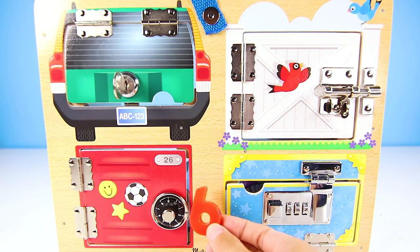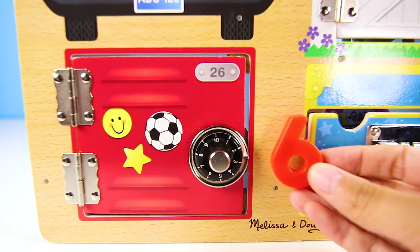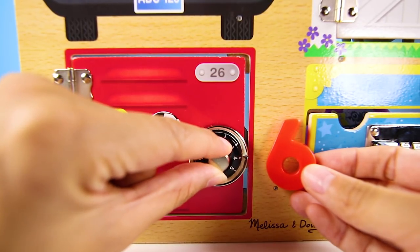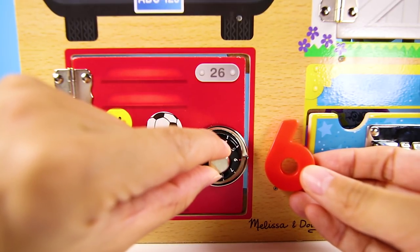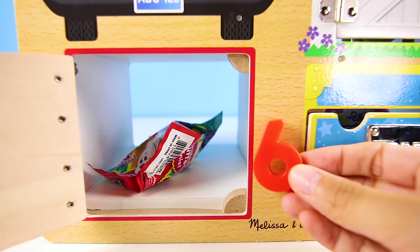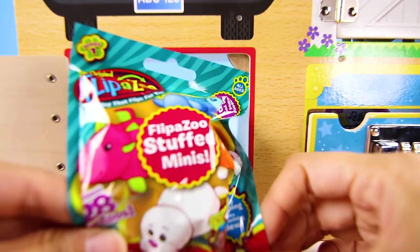Hmm, maybe it's a secret code. The 6 is a red color, so maybe it's a clue to this red locker. 1, 2, 3, 4, 5, 6 — it worked! But wait — Rolly isn't here. It's a surprise toy!